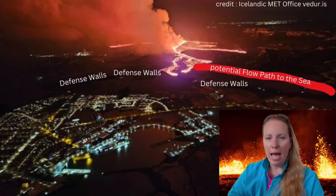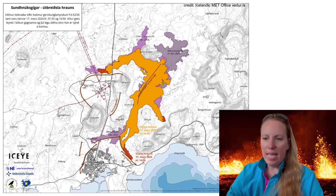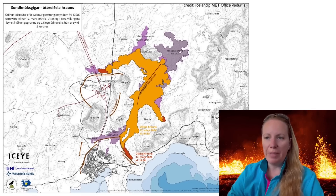I'd like you to look at that map because it is really interesting. It shows the current lava flow and where it flows, giving a good indication. They have two satellite images — one was taken on March 17th at 1:55 a.m., shown in orange color, about five and a half hours after the eruption began, and look at how far it had already spread out.